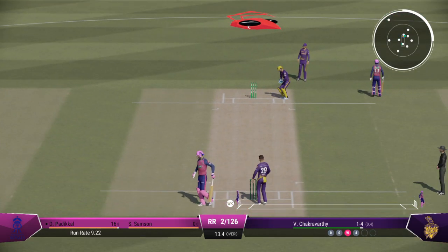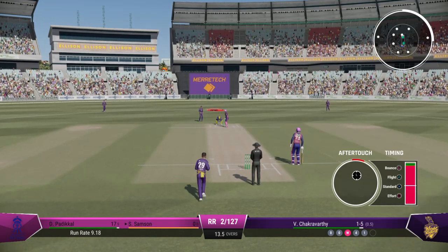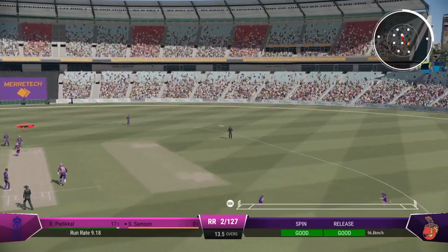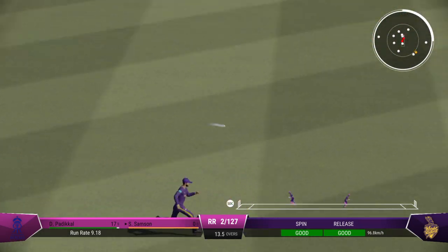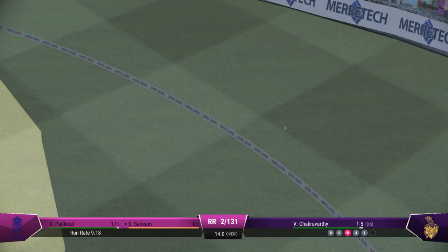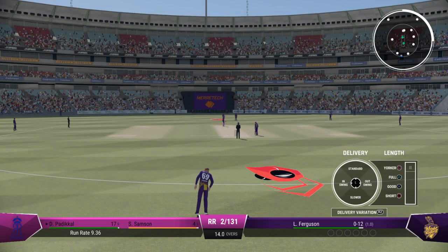There'll be one run here for them — got to the boundary last ball, punches it into the gap to get a single. Excellent batting, that's right out of the middle of the bat. They really just seem to have put that one into the slot. With the first ball to the new batter, all the same, it's a glorious shot for your first ball.